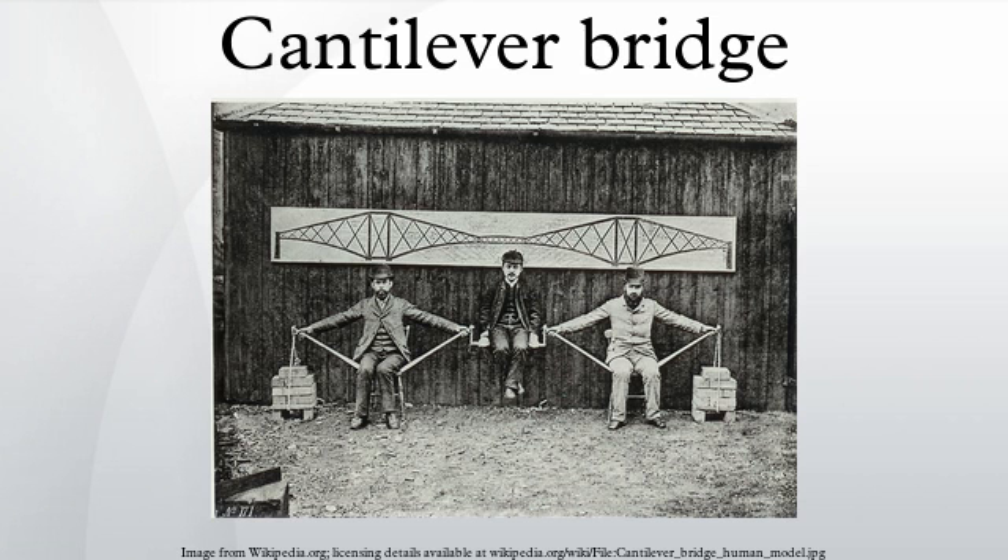Steel truss cantilevers support loads by tension of the upper members and compression of the lower ones. Commonly, the structure distributes the tension via the anchor arms to the outermost supports, while the compression is carried to the foundations beneath the central towers. Many truss cantilever bridges use pin joints and are therefore statically determinate with no members carrying mixed loads.